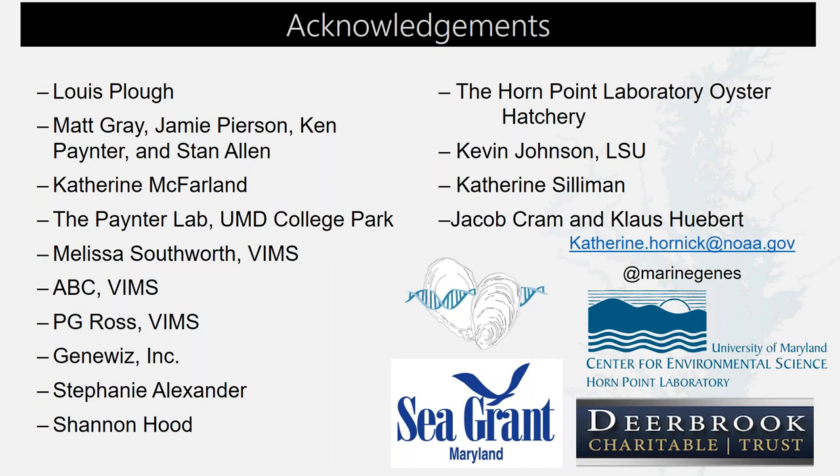Next question: how do you know that the Harris Creek wild sample wasn't the offspring of the hatchery-reared oysters? Based on the age class of the oysters — planting started in 2010 — these oysters were over six years old based on length-to-age estimates. Additionally, hatchery oysters tend to grow in clumps, so the age and shape of the oysters were how we determined them to be wild oysters from Harris Creek.